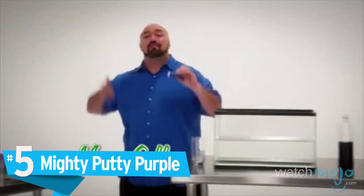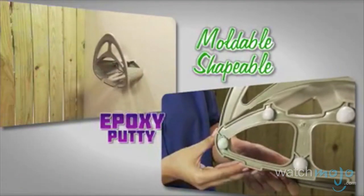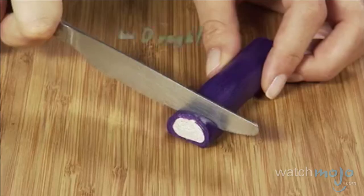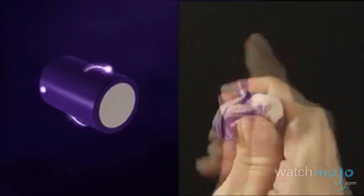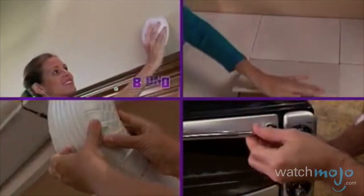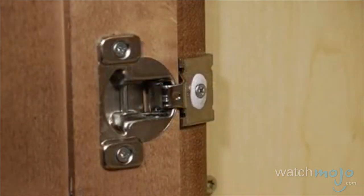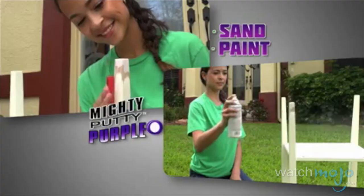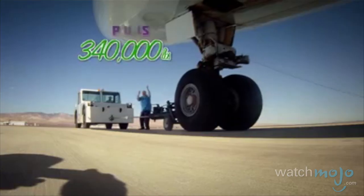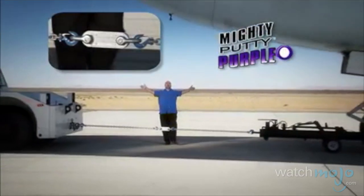Number 5: Mighty Putty Purple. Products that can do generally anything will always get praised, so it comes as no surprise that the Mighty Putty Purple has been satisfying customers for years. It's simply a piece of putty that you can bend and form to your choosing in order to hold items in place, temporarily fix appliances, patch up walls, or even plug holes to prevent leaks. While it's not meant to be a permanent solution, there's no denying it's perfect for that quick fix. It has the strength to pull a 340,000-pound 747 Jumbo Jet. Now that's the power of Mighty Putty Purple!